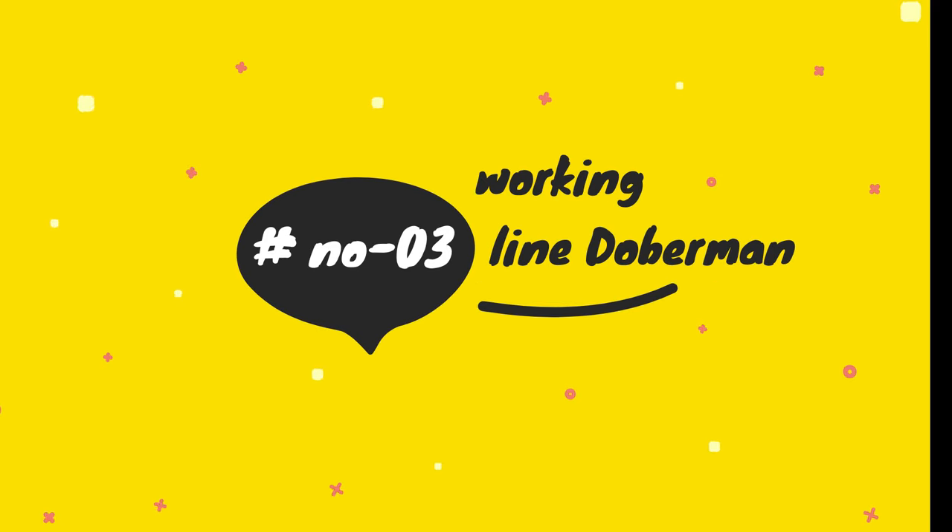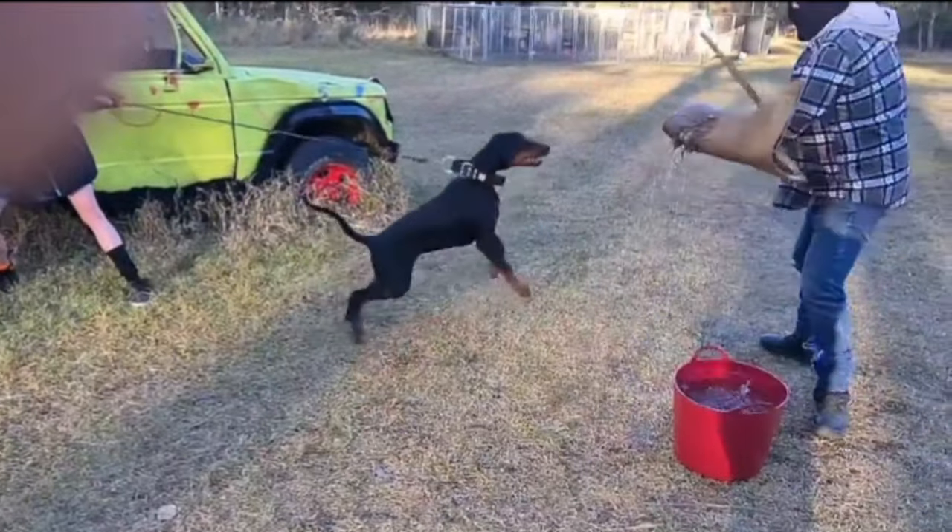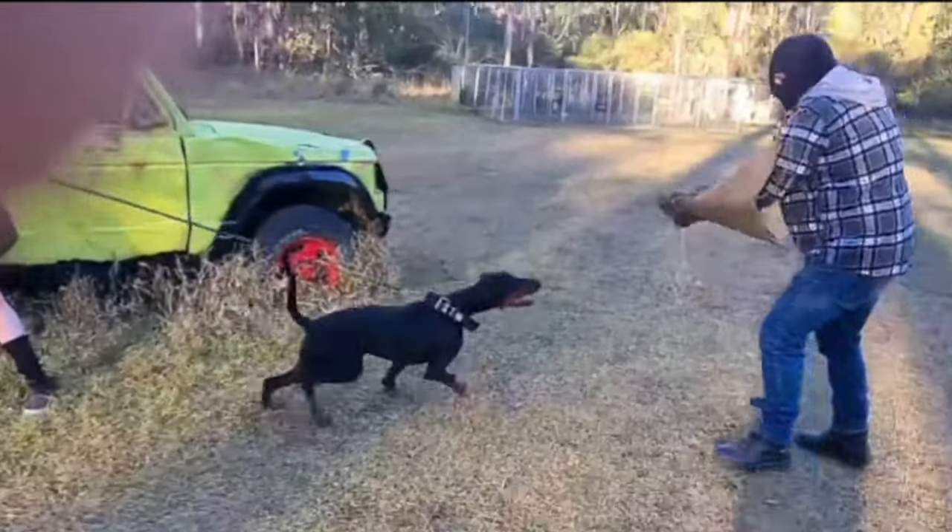The Working Line Doberman type is bred specifically for tasks such as police or military work, emphasizing traits such as strength and endurance.